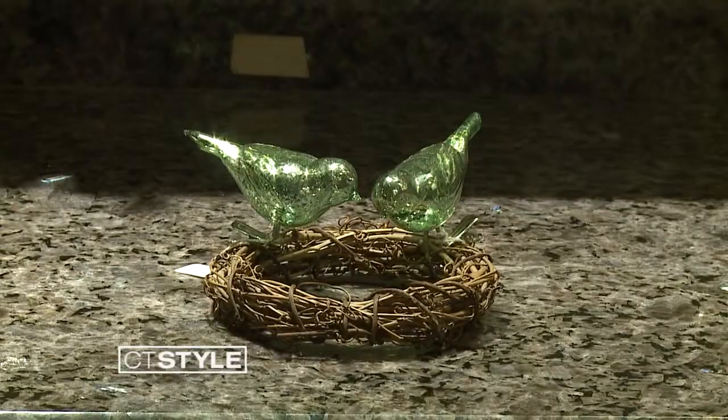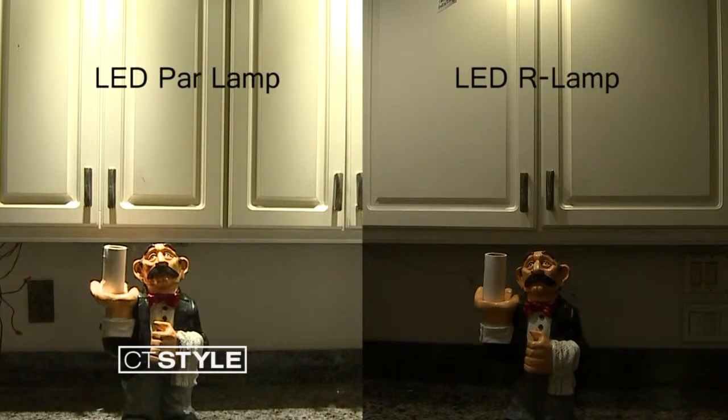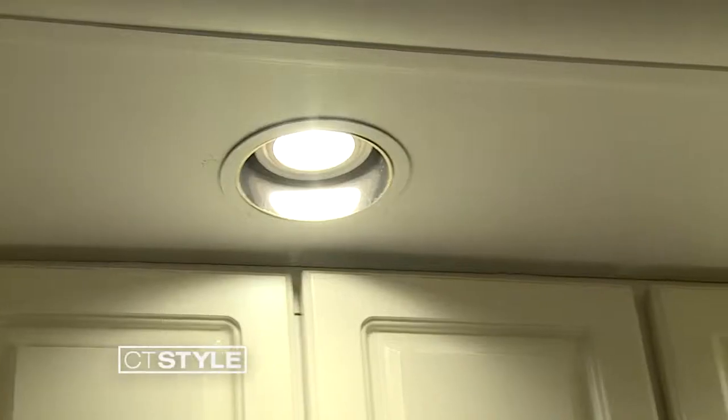You have an R lamp and a PAR lamp. So basically, the only difference between these two is: this bulb here will actually provide light on your countertops, while this bulb here will keep most of the light in the room and up on the ceiling. You can see the amazing difference between the two. Once you see this, if you're doing a kitchen, you'd much prefer a PAR bulb versus an R bulb.